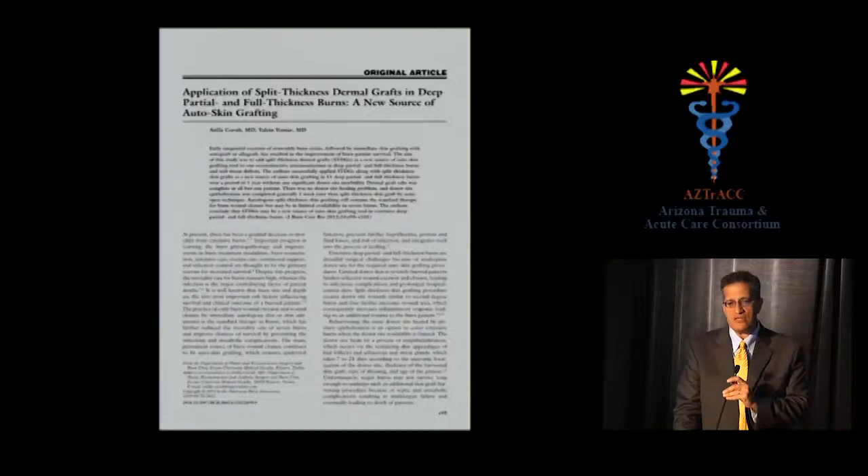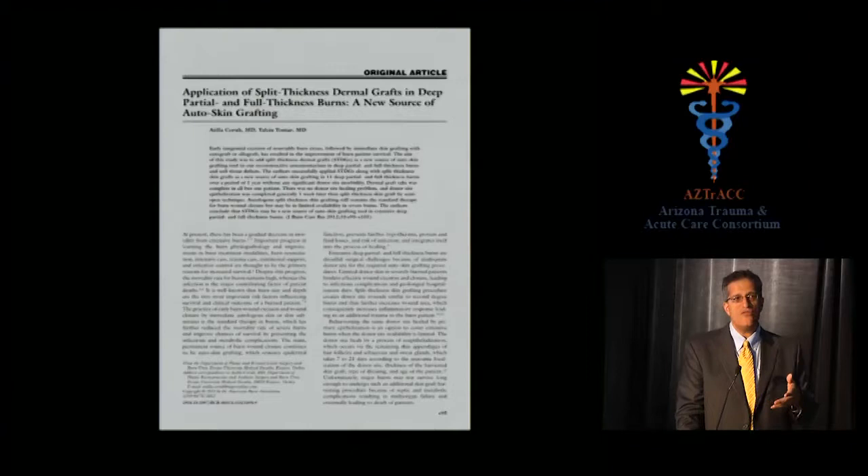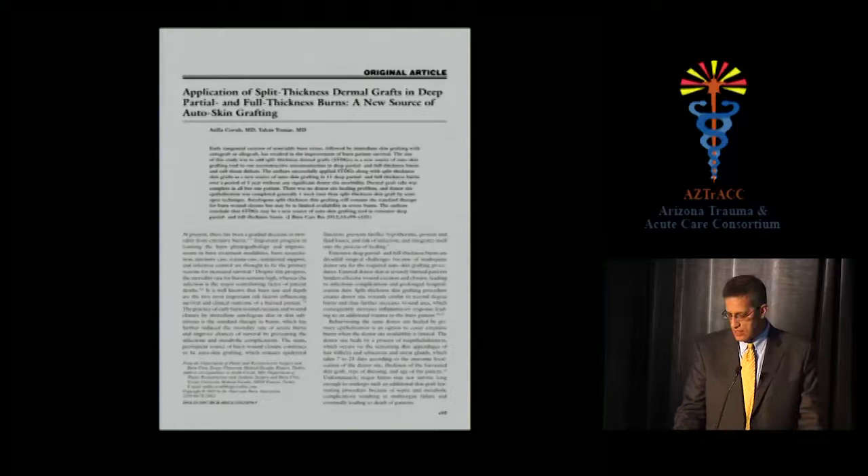A novel split-thickness skin graft donor site technique: when you have a very large burn and run out of donor sites, this group harvested a split-thickness skin graft first, then immediately took a second dermal-only slice from the same site — each at 10–12 thousandths of an inch. The deeper dermal layer contains dermal elements that will reform epidermis when applied to the recipient wound. This effectively doubles the donor harvest from a single site — a very useful technique worth adopting.